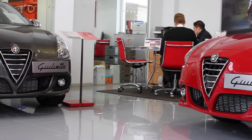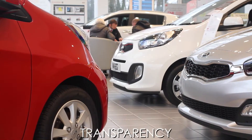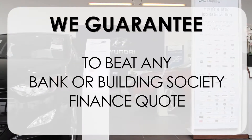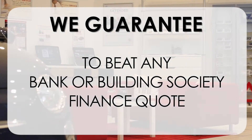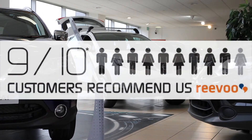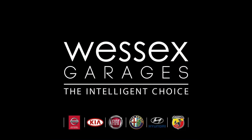At Wessex Garages we pride ourselves on our three pillars: Total Trust, Transparency and Value for Money. This, alongside our guarantee to beat any bank or building society finance quote, means you can purchase with confidence. Complemented by our high levels of customer service, this is why 9 out of 10 of our customers recommend us on Revu. Thank you.